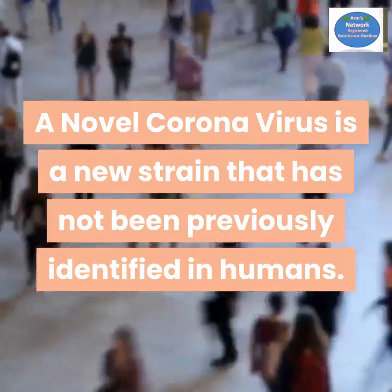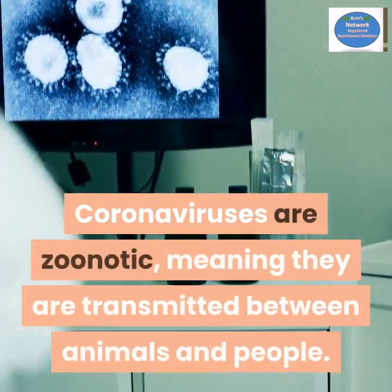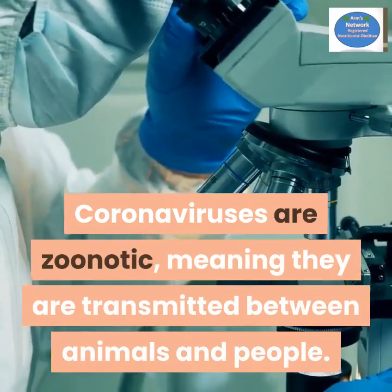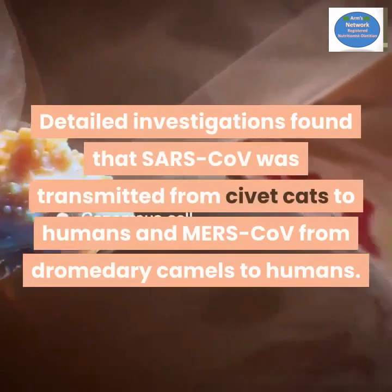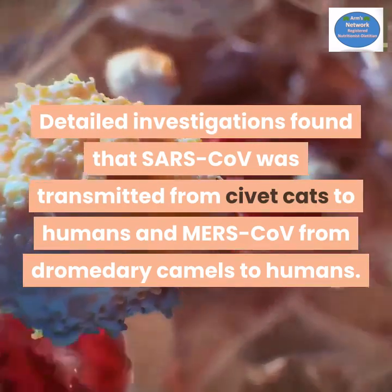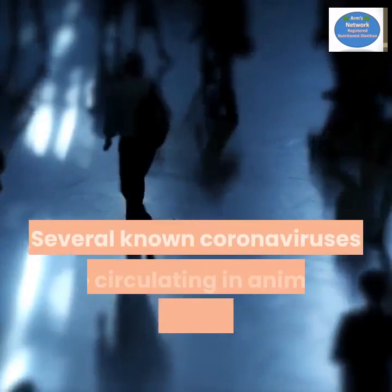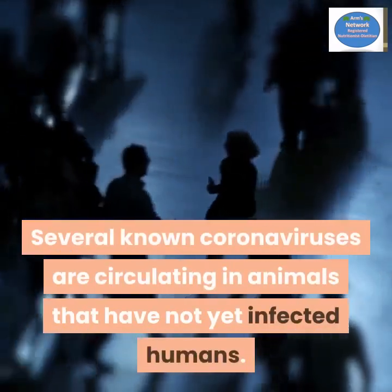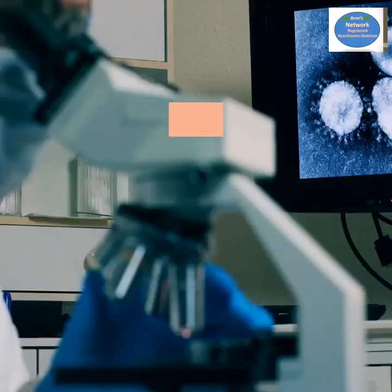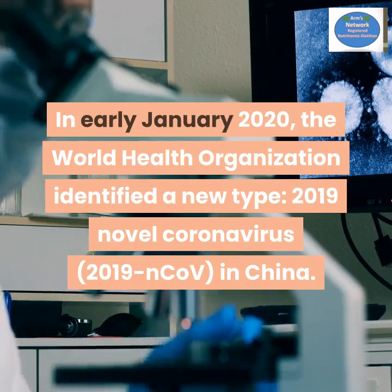A novel coronavirus is a new strain that has not been previously identified in humans. Coronaviruses are zoonotic, meaning they are transmitted between animals and people. Detailed investigations found that SARS was transmitted from civet cats to humans, and MERS from dromedary camels to humans. Several known coronaviruses are circulating in animals and have not yet infected humans.